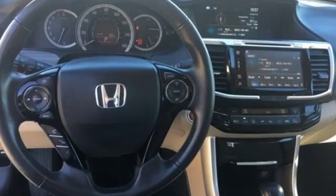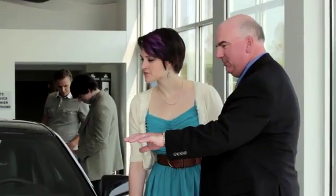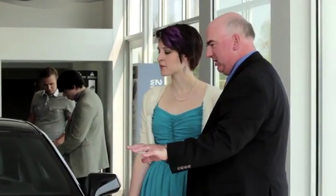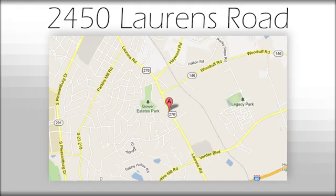Honda has a world-renowned reputation for reliability. Experience it for yourself today. We believe the cars we offer are the highest quality and ideal for your life needs. We look forward to doing business with you. Bradshaw Acura at 2450 Lawrence Road.